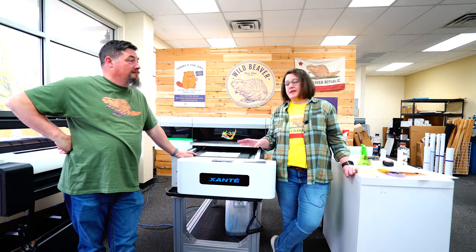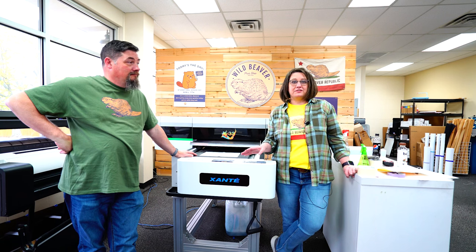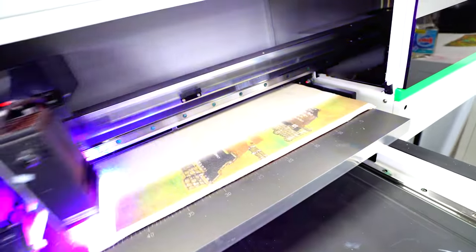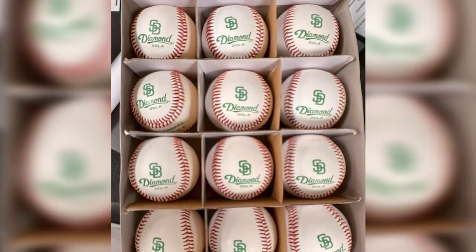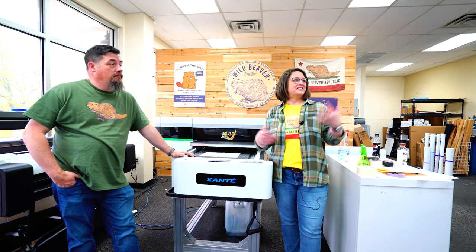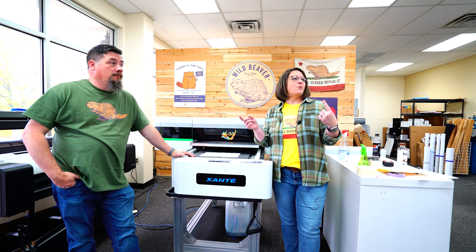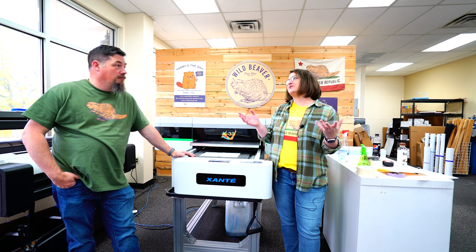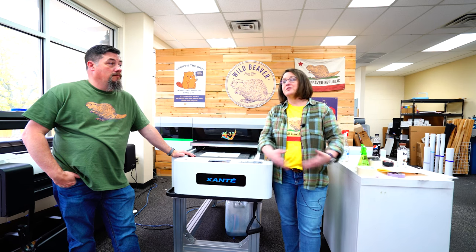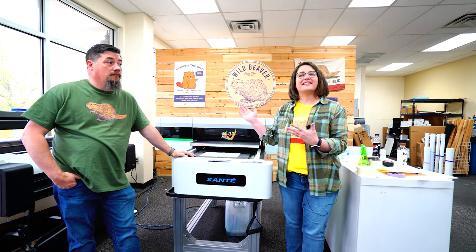We originally got it mainly to do signage and boards, but it ended up being able to do a lot more. When customers saw this in our shop, they asked what it was. We told them some of the fun things we were doing and they started asking, can you print on baseballs? We said sure, we can try, if you're willing to be a guinea pig. They see things we do and start running with it — can I bring in shoes or whatever? Our customers are being creative too, and we said if you're willing to be a guinea pig, we'll run it through the machine and see how it goes.